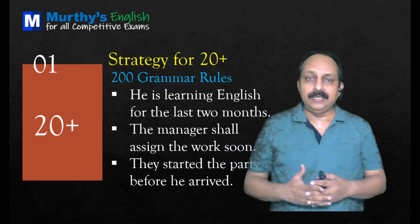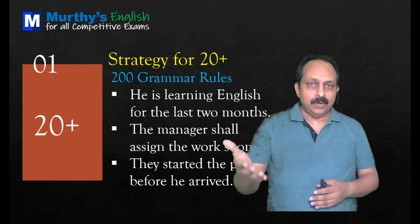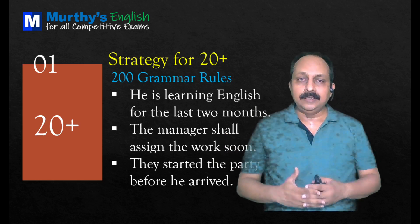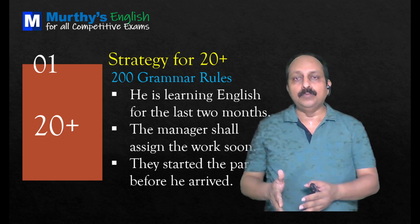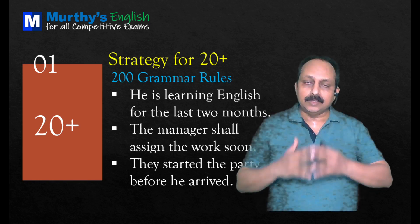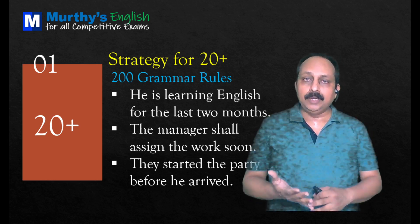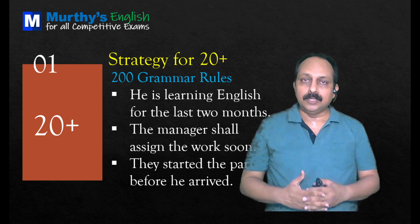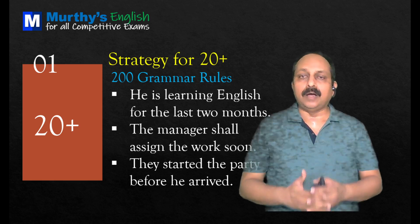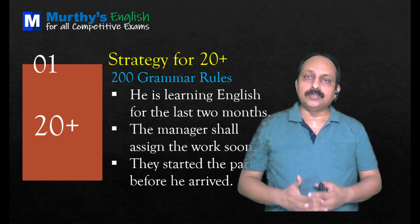'He is learning English for the last two months.' These questions go with tenses. When it comes to errors related to tenses, you should always focus on the time phrase. The time phrase here is 'for the last two months,' which goes with present perfect continuous. But the sentence uses present continuous, which is not correct. Correct sentence: 'He has been learning English for the last two months.'